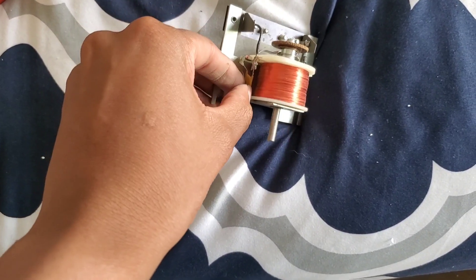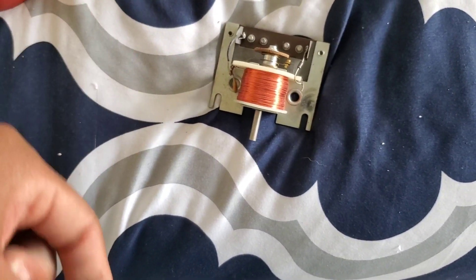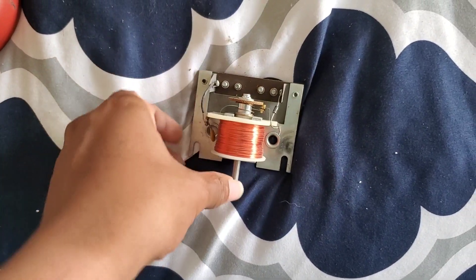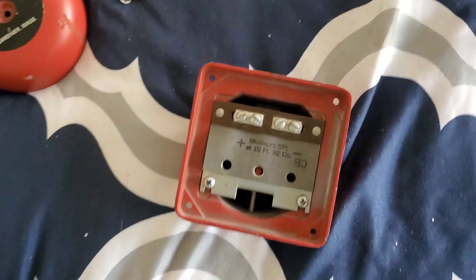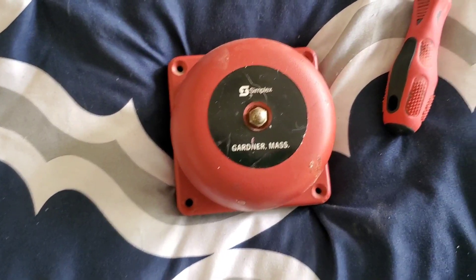There's also a capacitor right there — the coin-type style capacitor. There is another type, the electrolytic capacitor that comes in a cylinder shape, but this is a small coin capacitor. That's basically how the bell works — it's a very simple circuit but it functions as intended. Screw those down and it's back together just like that.